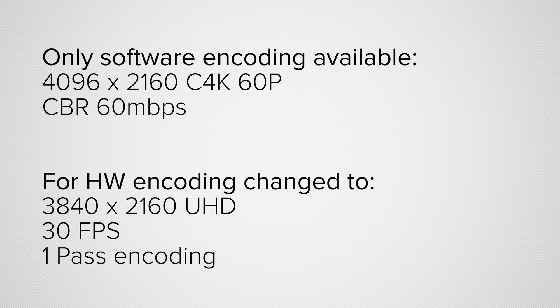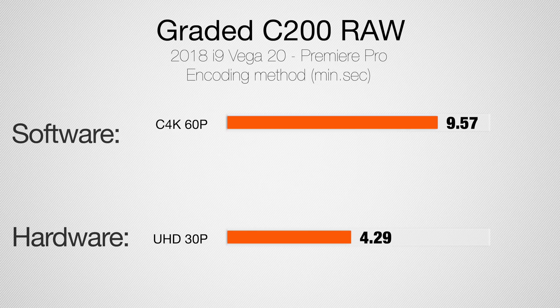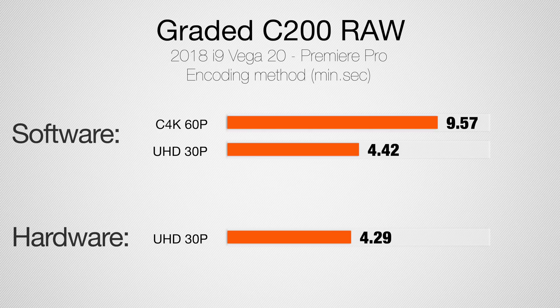I took the C200's True 4K60 and cropped it to fit UHD, then dropped the FPS down to 30 to take advantage of hardware encoding, and the export was nearly twice as fast. But then exporting the same limited project using software resulted in practically the same time. I would suggest testing to find what works best for your projects, and hopefully Adobe can add more hardware encoding options in the future.